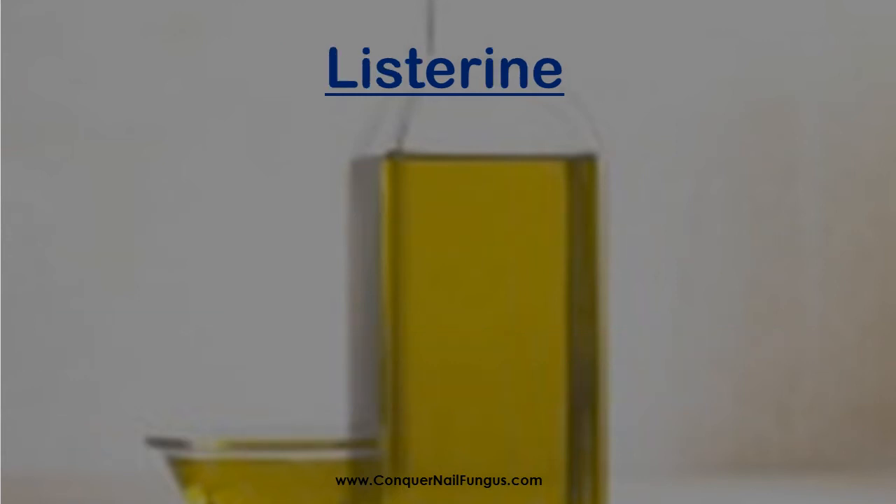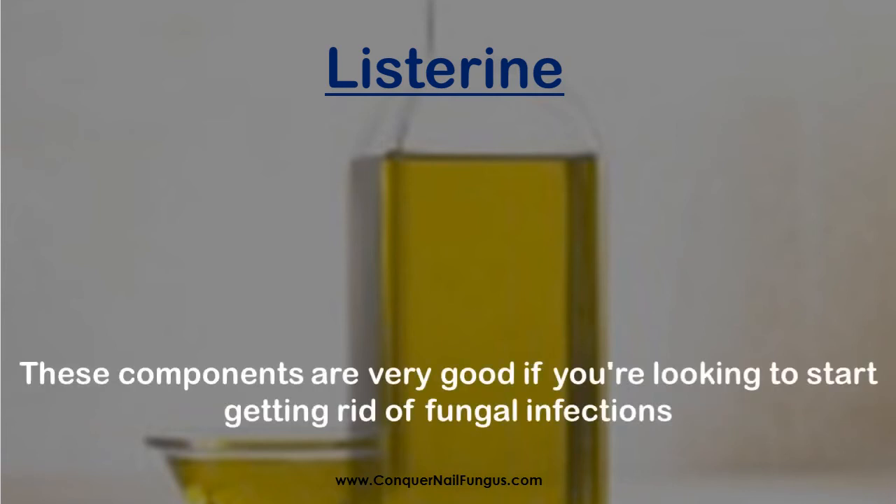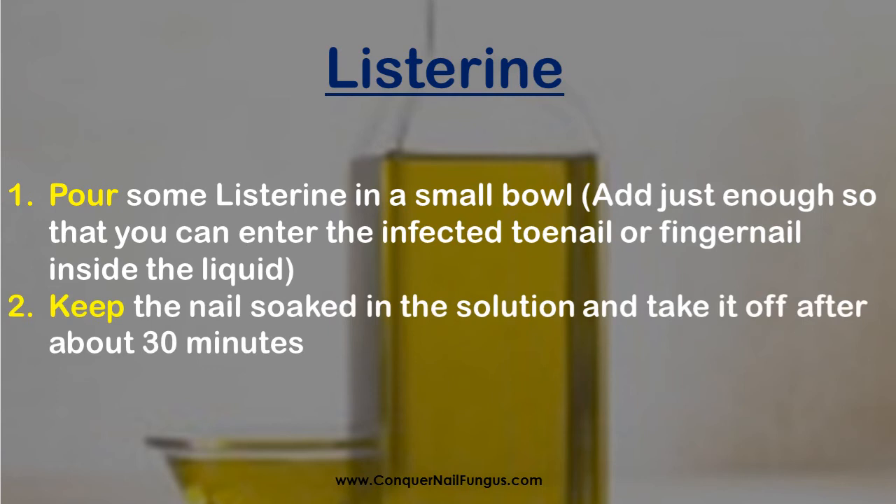Listerine contains thymol, menthol and eucalyptus, which have antifungal and antibacterial properties. These components are very good if you're looking to start getting rid of fungal infections. Just pour some Listerine in a small bowl, adding just enough so that you can submerge the infected toenail or fingernail inside the liquid. Keep the nail soaked in the solution and take it off after about 30 minutes. Repeat this daily for best results.